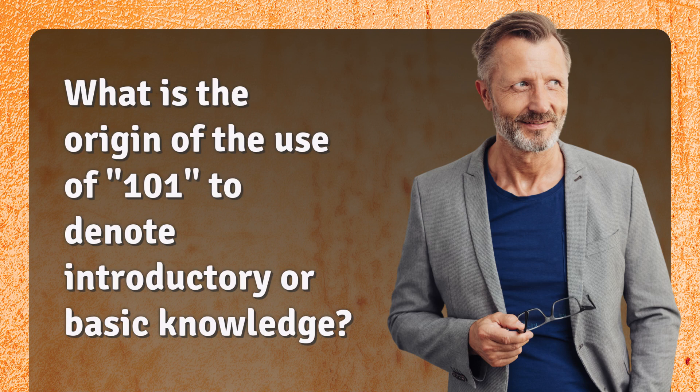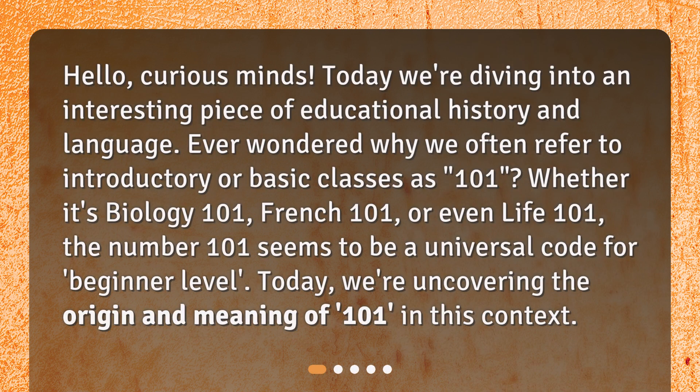What is the origin of the use of 101 to denote introductory or basic knowledge? Hello, curious minds. Today we're diving into an interesting piece of educational history and language. Ever wondered why we often refer to introductory or basic classes as 101? Whether it's Biology 101, French 101, or even Life 101, the number 101 seems to be a universal code for beginner level. Today we're uncovering the origin and meaning of 101 in this context.